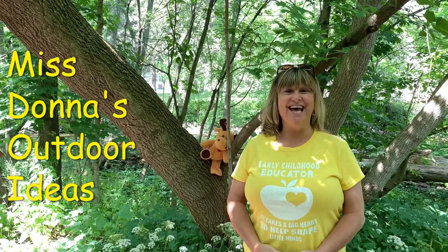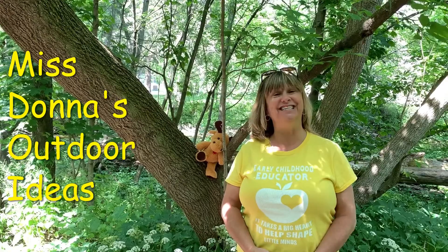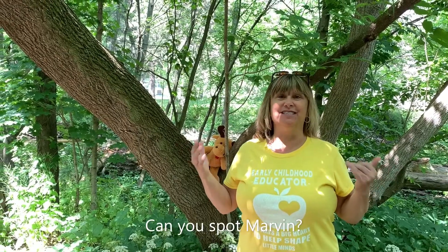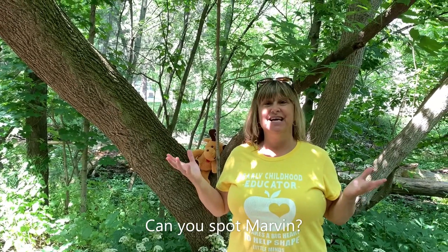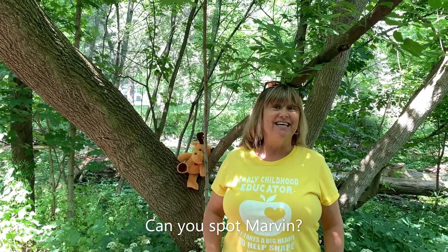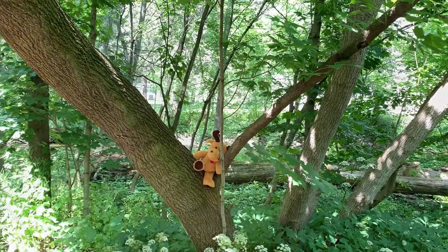Hello friends, I'm Miss Donna and welcome to my outdoor ideas. Today's outdoor idea is going on a bug hunt. I love the outdoors and I love finding bugs, so let's go on a bug hunt and see what we can find. And don't forget to see if you can find Marvin the Moose — let's go!